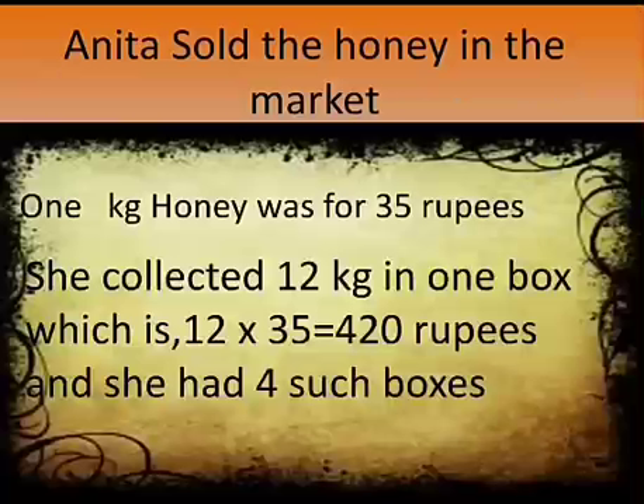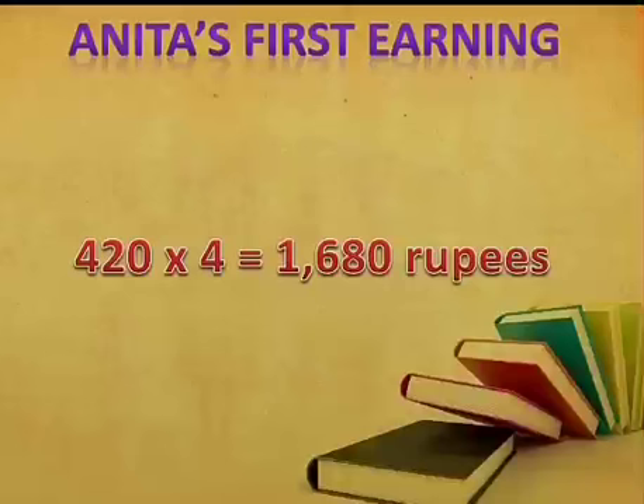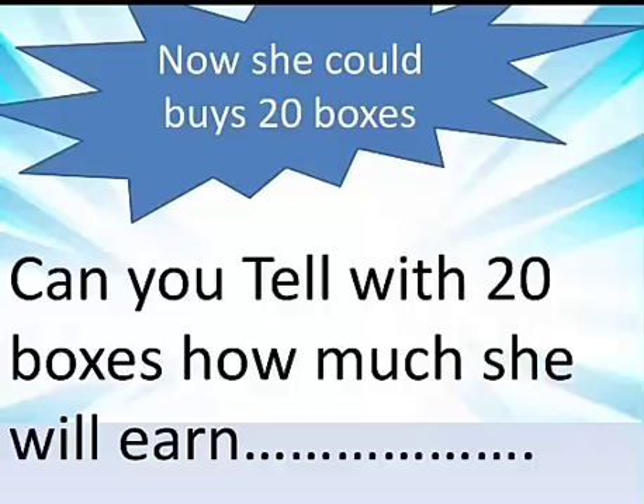Anita sold the honey in the market. 1 kg of honey was for 35 rupees. She collected 12 kg in one box, which is 12 × 35 = 420 rupees. She had four such boxes, so Anita's first earning was 420 × 4 = 1,680 rupees. That's good money!